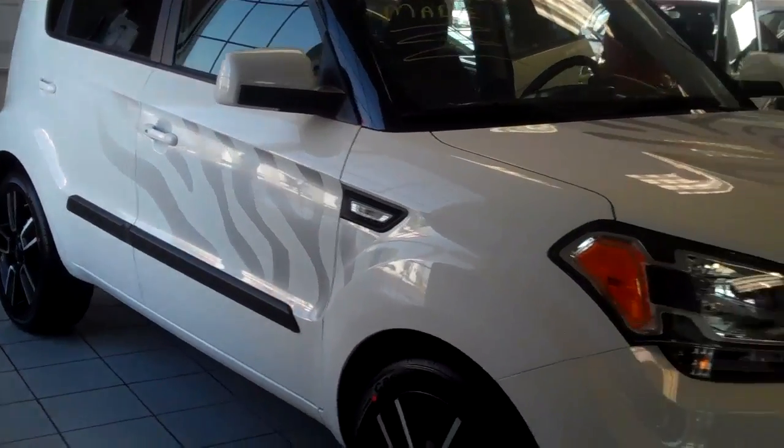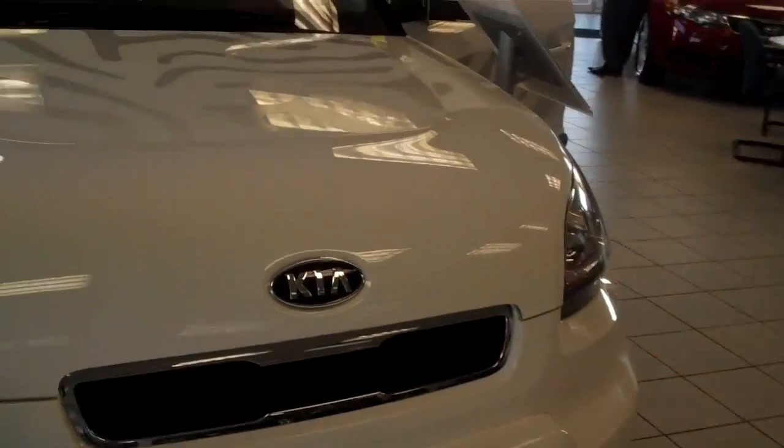Little tiger stripes on the side. Same decal on the hood.